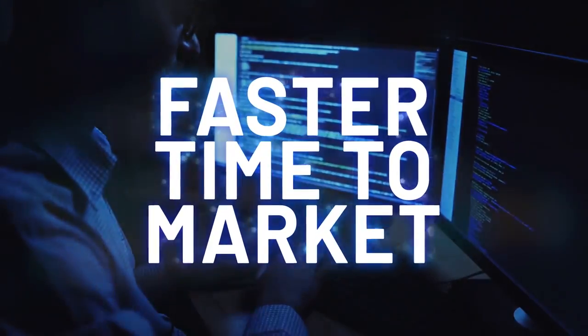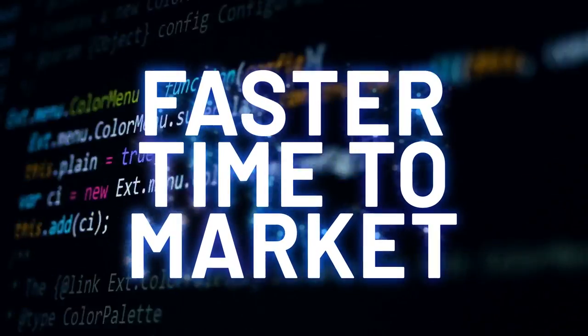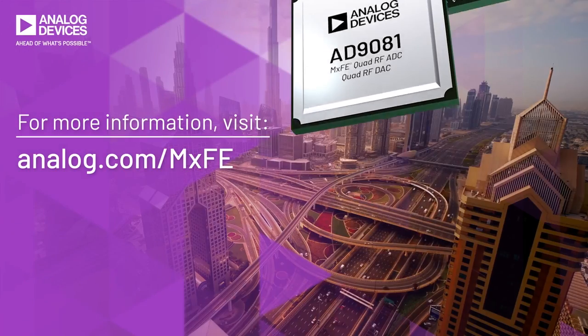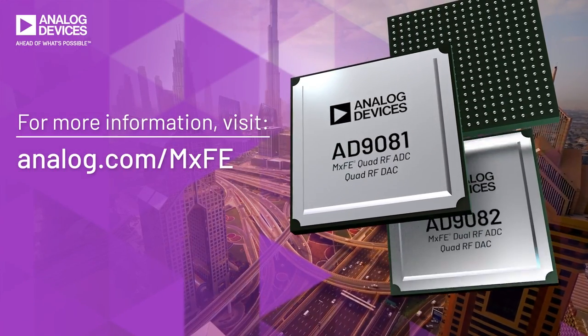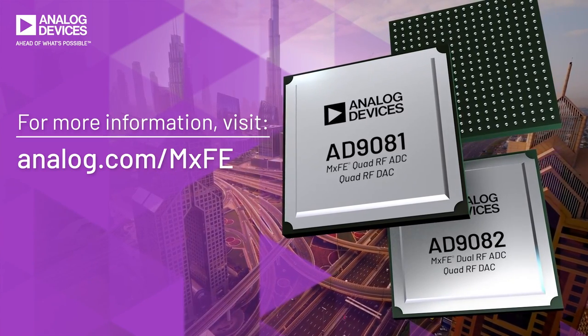Faster time to market: configure systems to address market opportunities as they happen, ahead of what's possible. The MXFE family offers the bandwidth, dynamic range and flexibility to support your next generation RF platform.